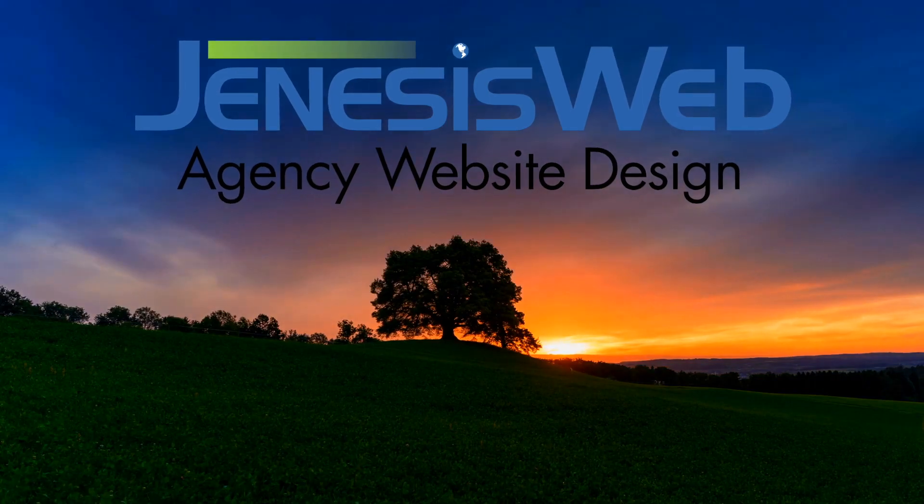Genesis Web is our product that we offer to help with building websites for your insurance agency or brokerage. Your website is your digital headquarters online. Having a website for your agency is crucial for people being able to find you and for you to be able to bring in new business. It's a lead generating website, so it's going to help those customers get the lead.